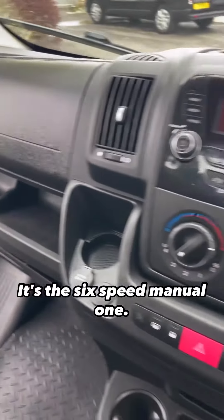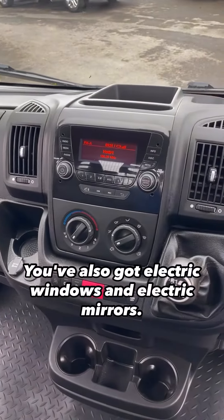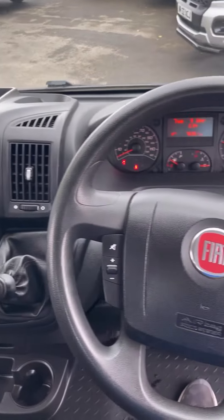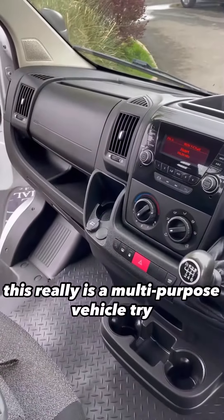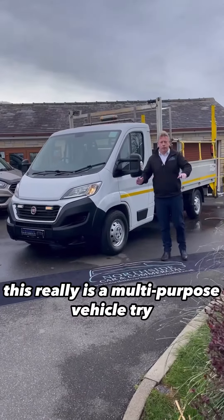It's the six-speed manual. You've also got electric windows and electric mirrors. This cab is in exceptional condition — this really is a multi-purpose vehicle.